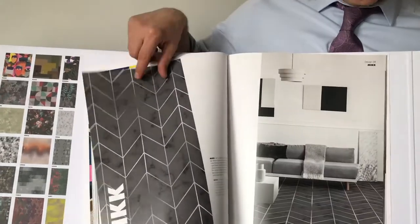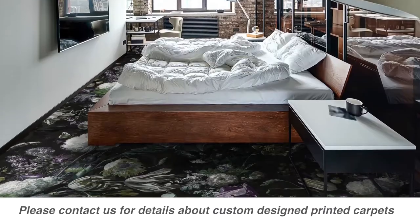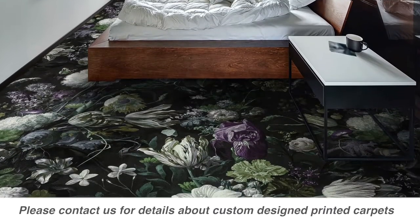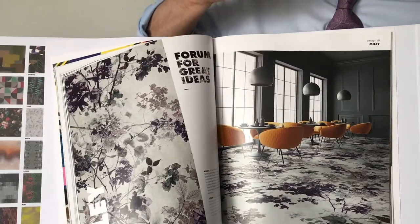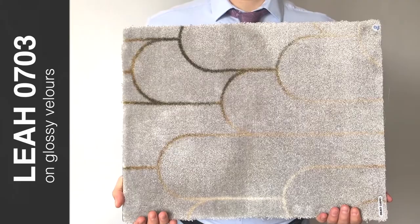You can also do custom designing, which allows you to not only use the high-quality carpets available for printing, but to let your imagination or branding for a company become the centerpiece.